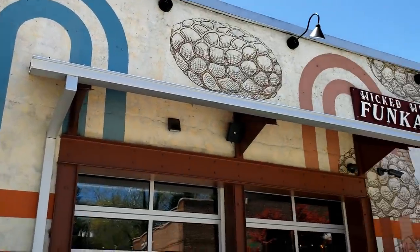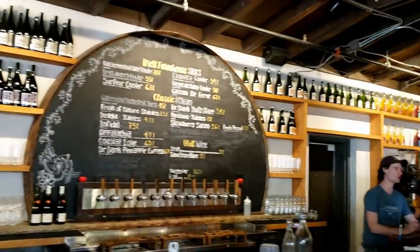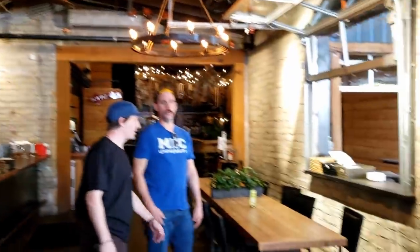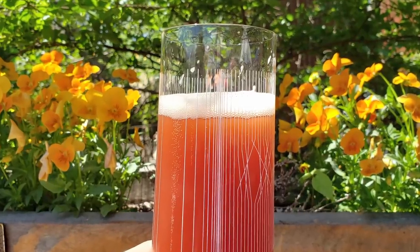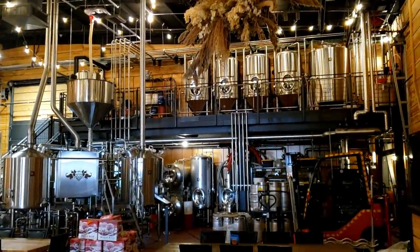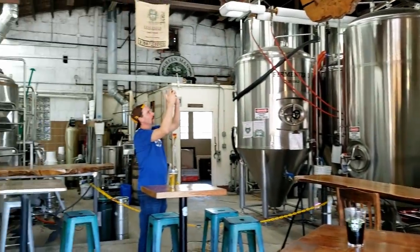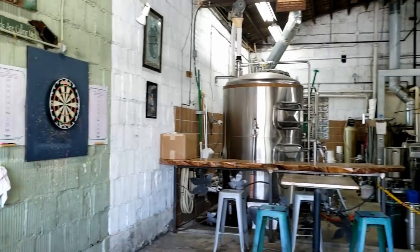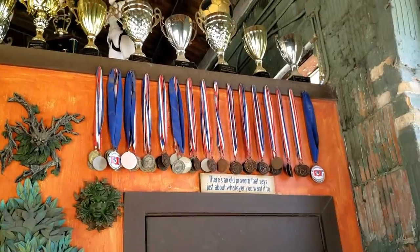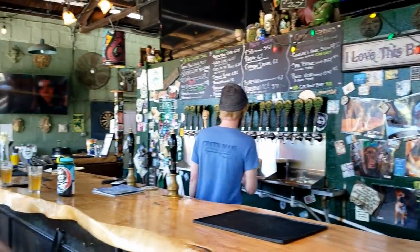Next, we headed over to the Wicked Weed Funkatorium. I know there's a lot of upset about Wicked Weed's InBev takeover, but none of that influence really seems present at the Funkatorium — so many amazing sour blends and Brett beers to choose from, and easily one of the most interesting indoor and outdoor beer gardens I've ever seen, with multiple bars and barrels everywhere. After that, we made our way over to Green Man Brewing's Dirty Jack's location, the original spot. It had such a cool garage vibe — looked like an old mechanic shop with a really nice down-to-earth feel. I had an amazing Czech dark lager and a solid hazy IPA.